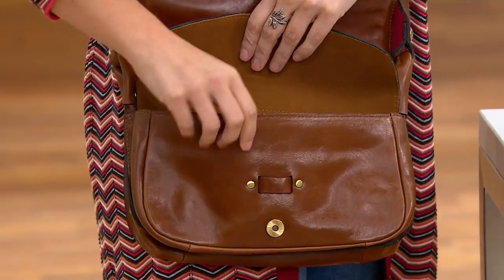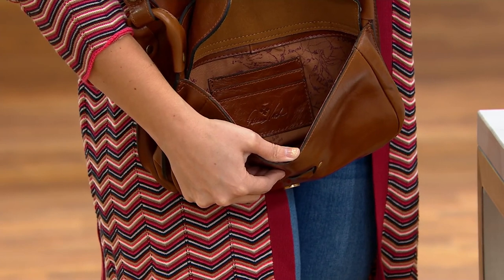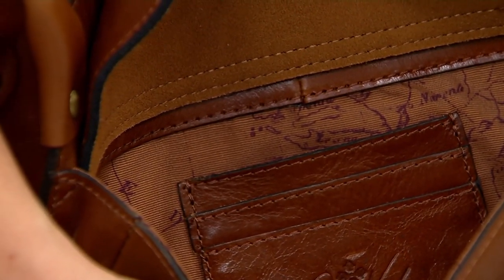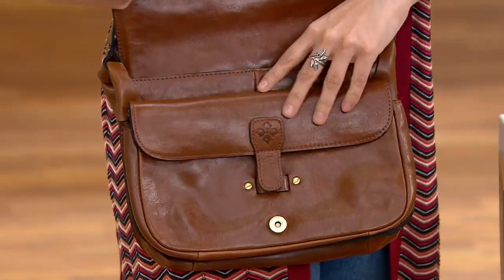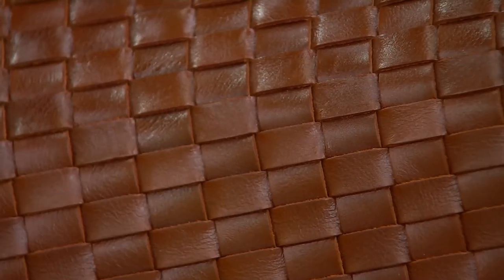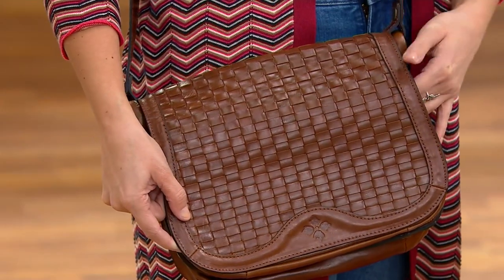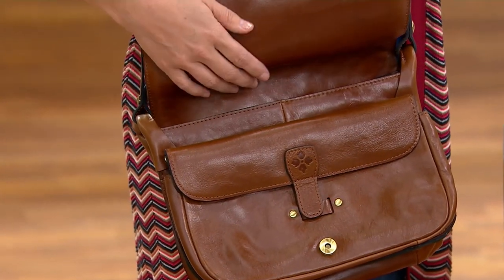It actually has a credit card wallet built into the back of that front pocket. You'll see a peek view of the map lining, which is all part of the Discovery Collection. And then the flap itself — we didn't even talk about that — it's all hand-woven, all full-grain leather, woven by hand. And if you look at the back of the flap, you see that it's all leather as well.